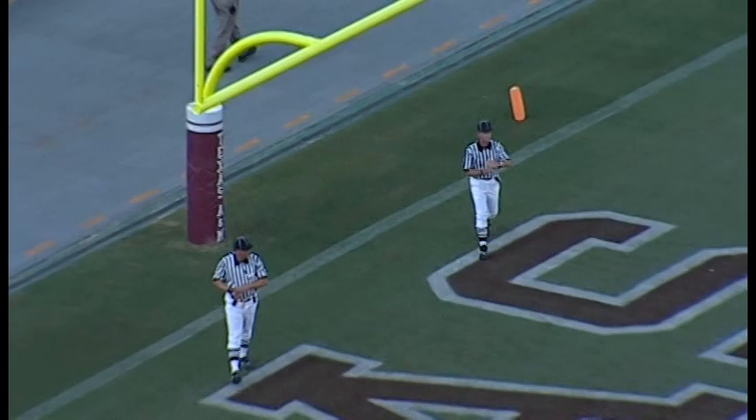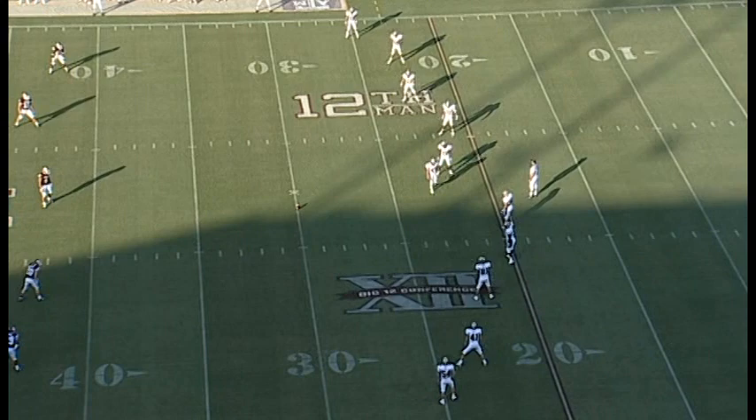Montana State makes a statement on their first possession, going about 83 yards. Montana State 7, the Aggies nothing. 9:44 to go in the first.